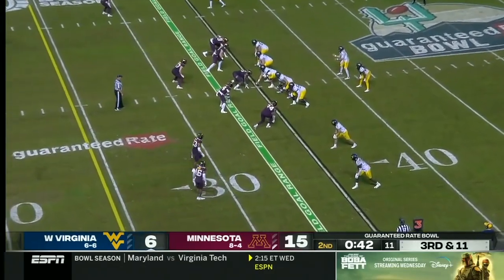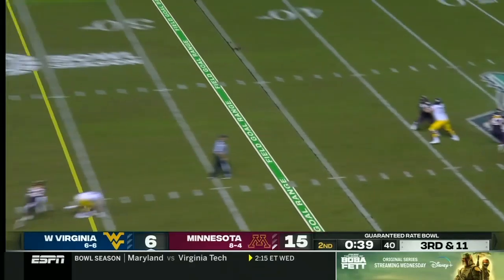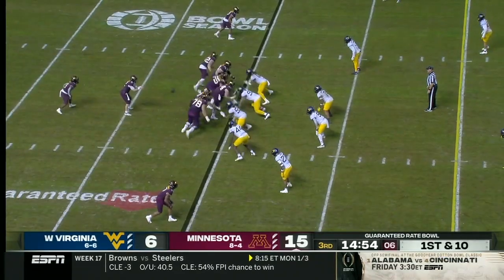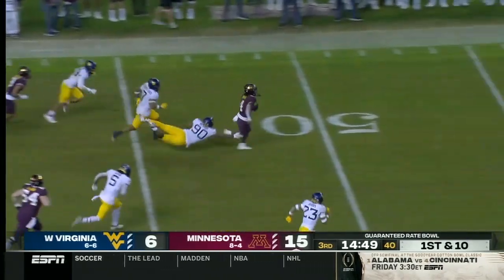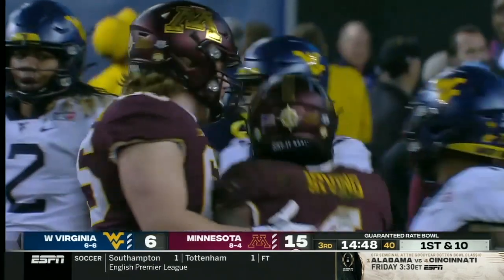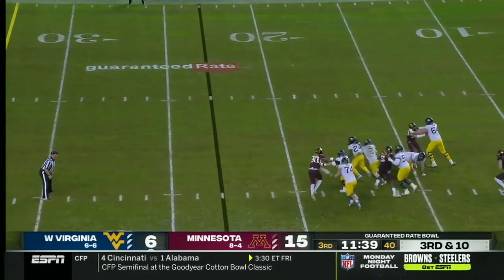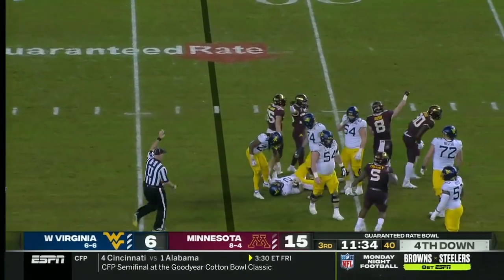So it's third down and 11. More pressure coming — Daigie gets hit as he throws this time and it's intercepted. Minnesota ball. They will hand the ball off first play of the third quarter. Another big play on the ground, this time Irving, who goes down. Third and long here, Daigie holds on to it again and will go down — another sack for the Gophers defense.